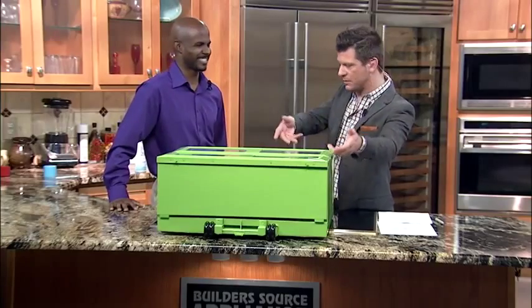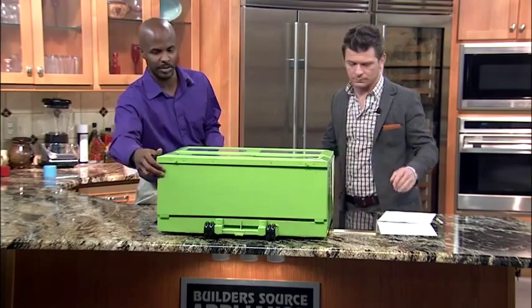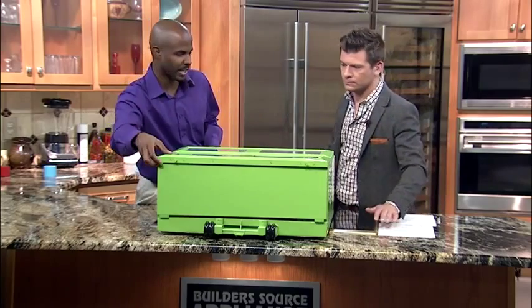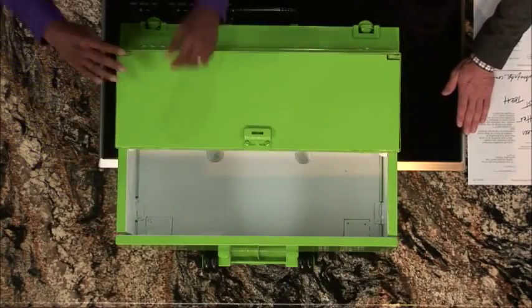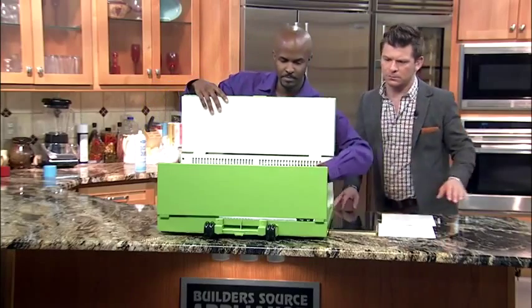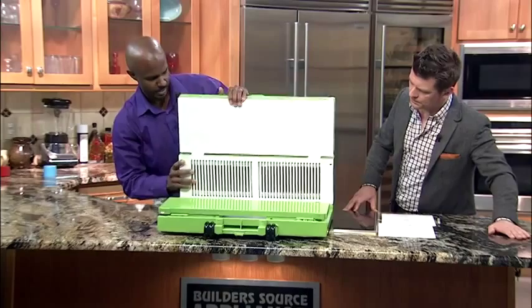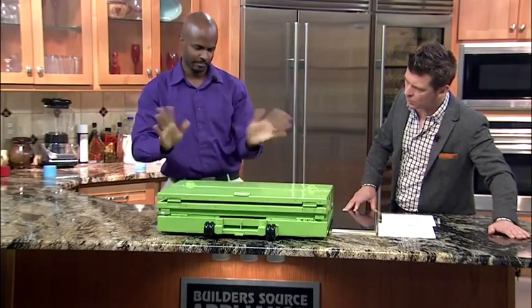Everything just goes in here. Does this just fold up? Absolutely. Let me show you how it folds down. It's actually foldable so you can take it anywhere. It's not the big rectangle bulky thing. You just simply uncollapse it just like that. Walls collapse down. Very simple, very easy, no hassle — just comes right down just like that.